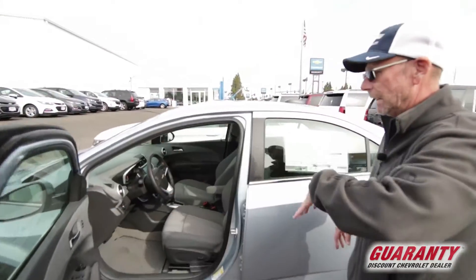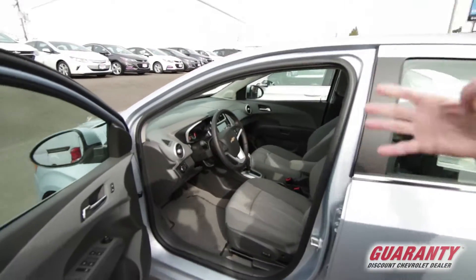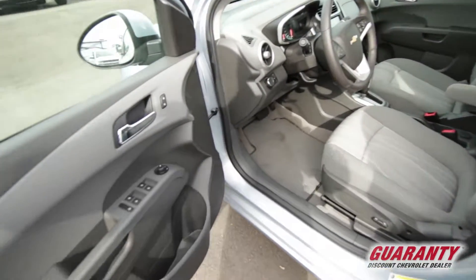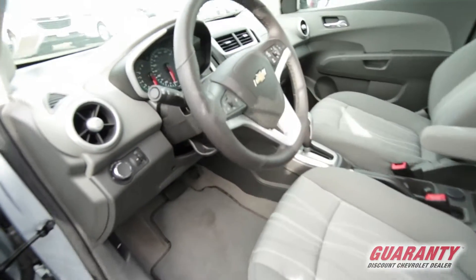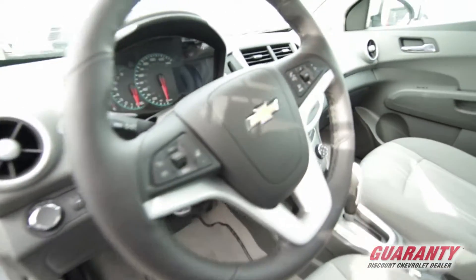This is going to come with — this is an LT — so you're going to get power windows, locks, tilt, cruise control, and it does have a power driver's seat. A backup camera will be standard on it as well, and Bluetooth.